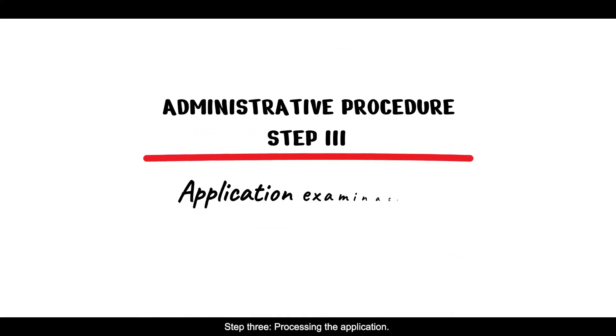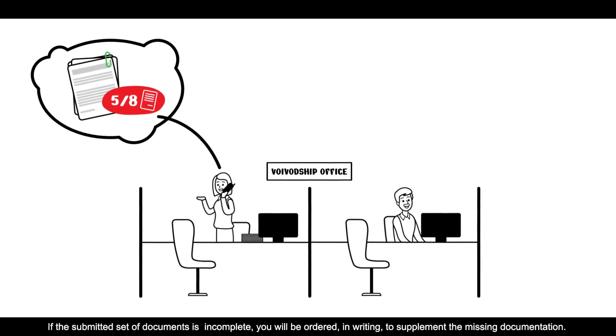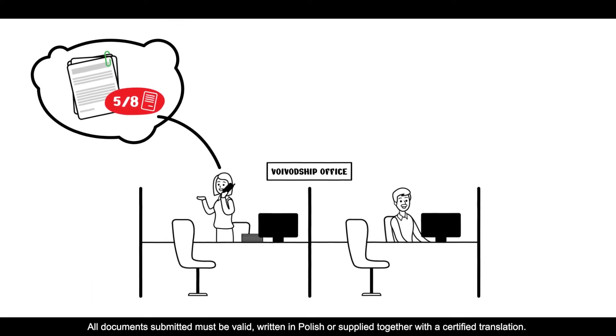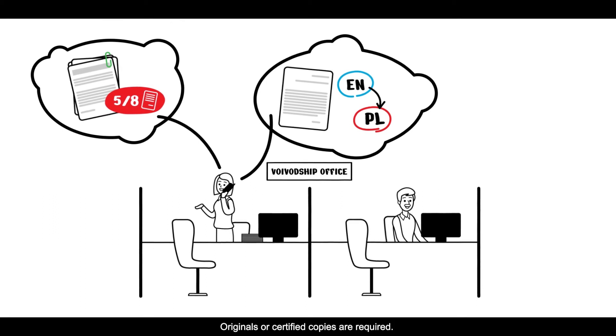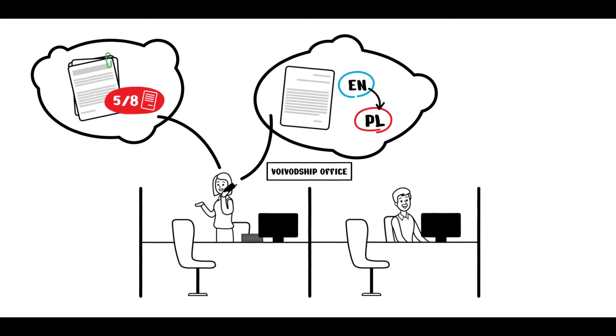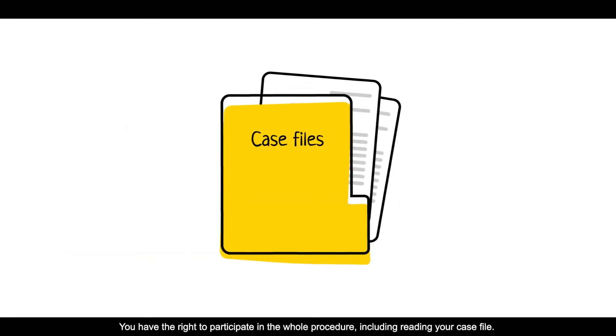Step 3: Processing the application. Different purposes require different supporting documents. Check which documents should be attached to your application. If the submitted set of documents is incomplete, you will be ordered in writing to supplement the missing documentation. All documents submitted must be valid, written in Polish or supplied together with a certified translation. Originals or certified copies are required. You have the right to participate in the whole procedure, including reading your case file.